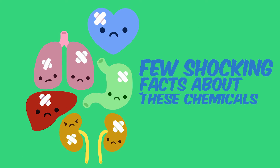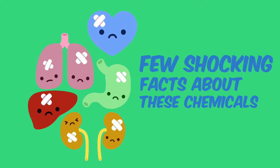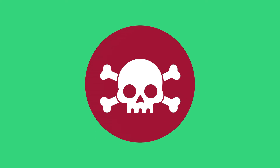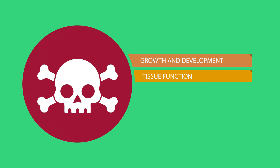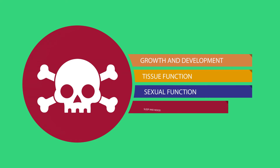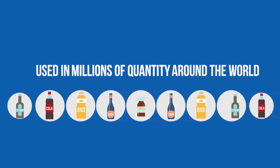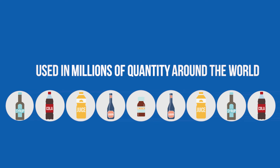Here are a few shocking facts about these chemicals used in making PET bottles. They disrupt your endocrine system, affecting your growth and development, tissue function, sexual function, sleep and mood, among other things. That's a heavy list of health hazards for a product that is used in millions of quantities every day around the world.